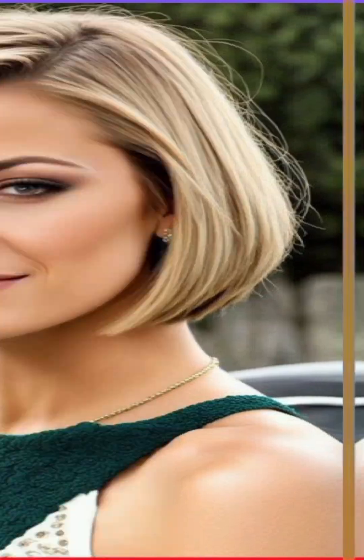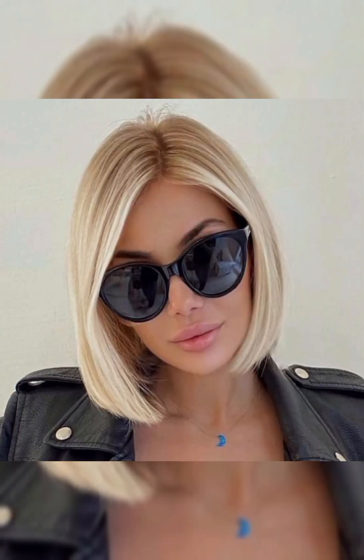For an undercut, experiment with designs or patterns on the shaved portion, and style the longer section with gel or mousse. Another styling idea is accessories — headbands, scarves, or hairpins can add a chic touch and complement your hairstyle.